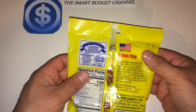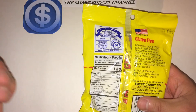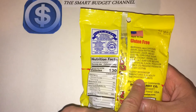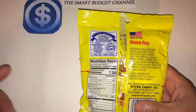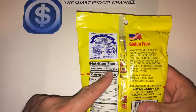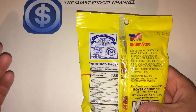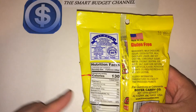It's made in the United States and is gluten-free, of course. However, a downfall — allergy information: it's manufactured in a facility that processes peanuts, so if you're allergic to peanuts, be cautious. Nutrition facts: serving size is two pieces, 130 calories for two pieces, so if you're watching your calorie intake, that's something you want to pay attention to.